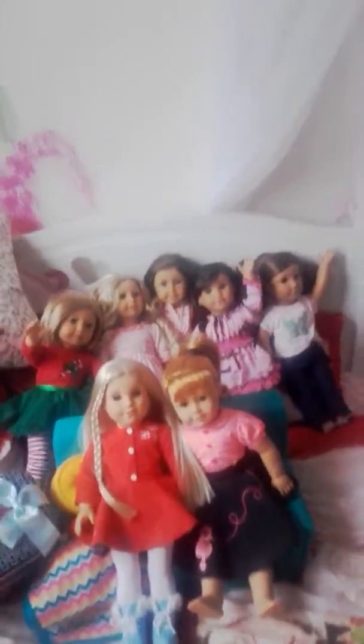Hi guys, it's Lucia and Danine here, and today I'm going to be giving you an AG doll collection. Sorry, my videos got taken down — I just didn't want to show my face in them, so yeah, that's why.